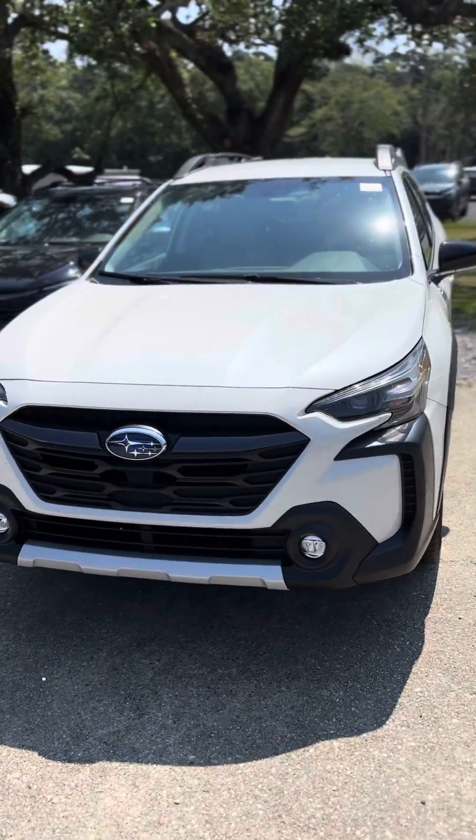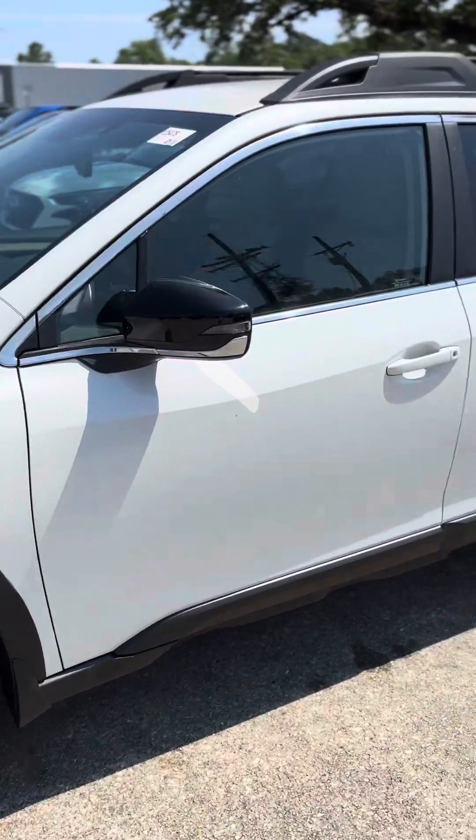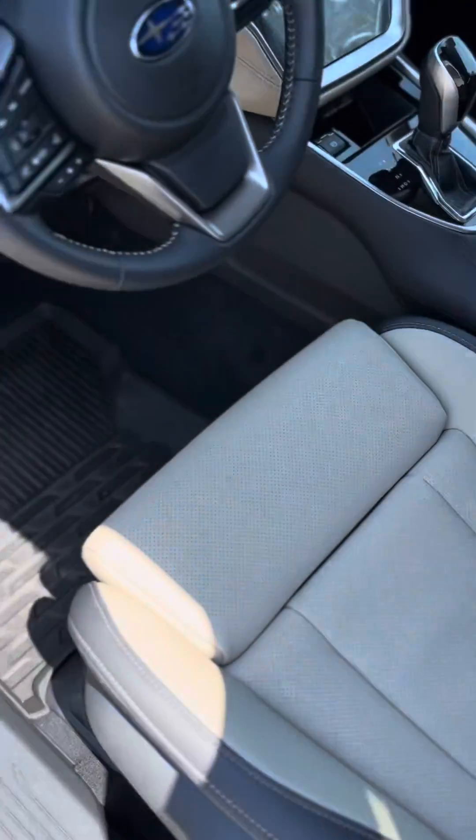What's up Mr. John, my name is Nick over here at Baldwin Subaru, and today I'm going to be showing you the 2024 Subaru Outback Limited. This is our Crystal White Pearl exterior and this is an Ivory White interior.